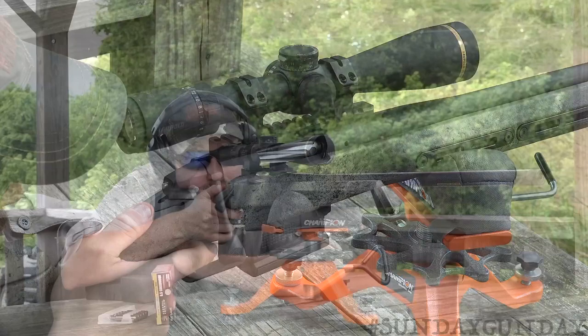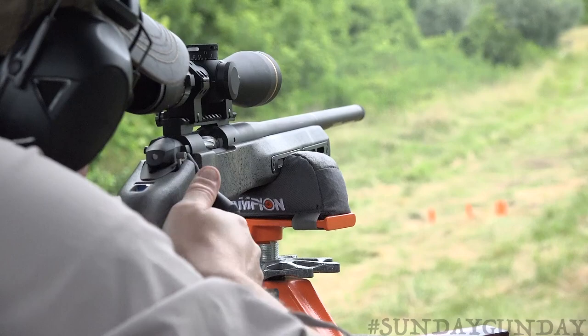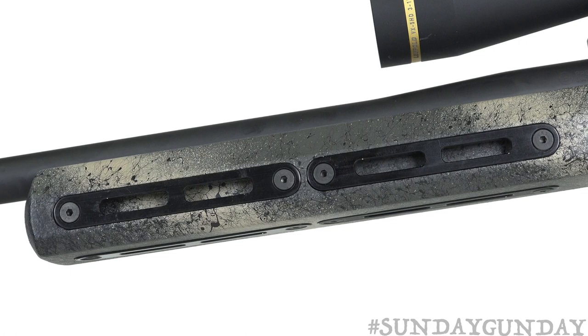The action is mated to a Bergara Premium 416 stainless steel barrel that receives the company's proprietary honing process at a state-of-the-art facility in Bergara, Spain. Then, at the Bergara USA factory in Georgia, each barrel receives a Cerakote finish before it's mated to the Premier Action. The barrel features a medium Palma contour. Barrel lengths vary from 20 to 26 inches. Each one is pre-threaded 5/8x24 at the muzzle to accept a brake or suppressor, and fitted with a knurled thread protector.